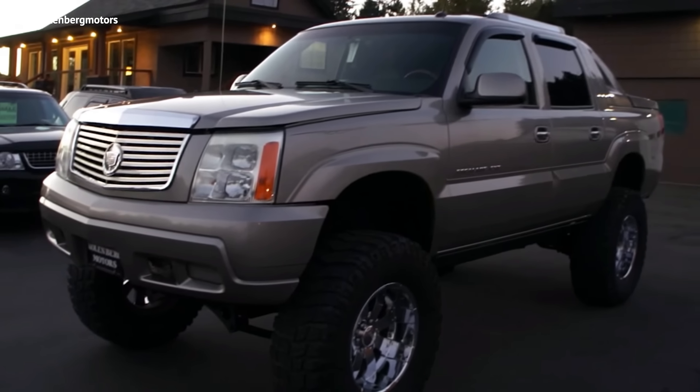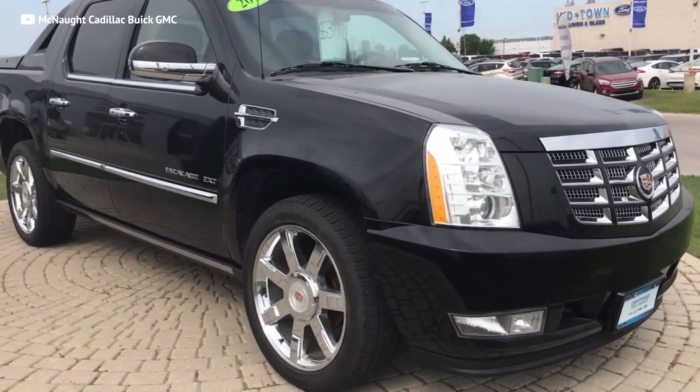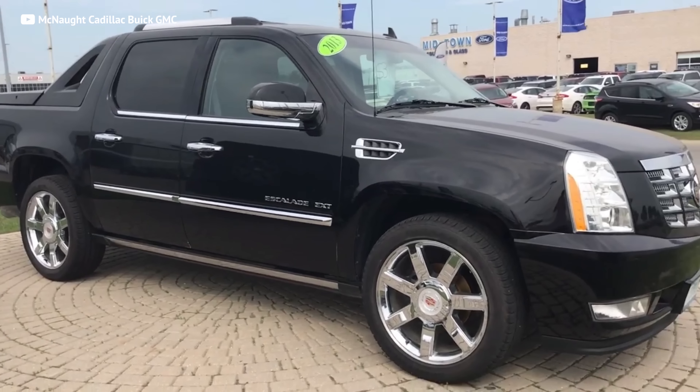The early trucks, the 2002 to 2006, had the ugly headlights, and you want to stay as far away from those as possible. But step up to 2007, and Cadillac gave the truck a much-needed makeover — and now it looked like the rock star that it really was.